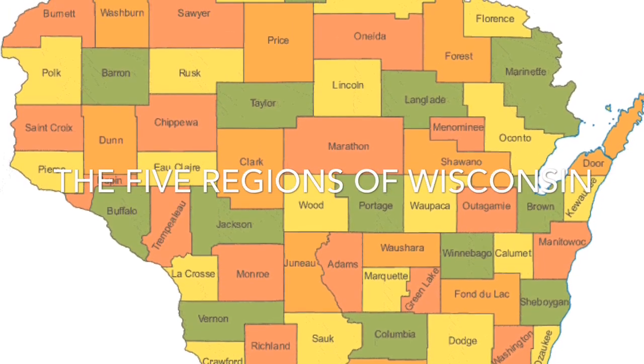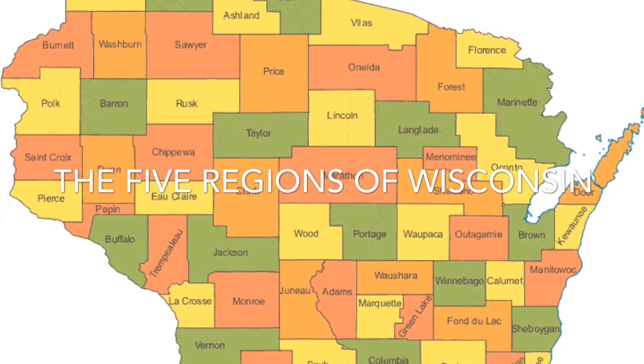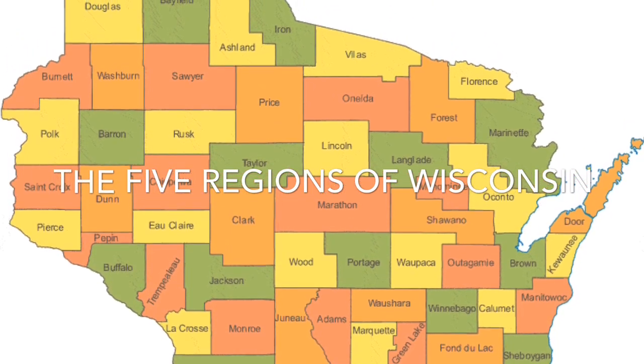The five regions of Wisconsin are Lake Superior Lowlands, Central Plain, Western Upland, Northern Highland, and Eastern Ridges and Lowlands.